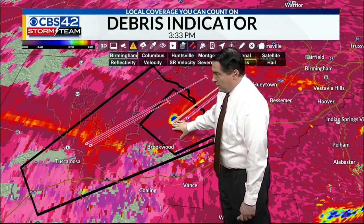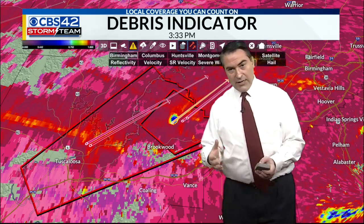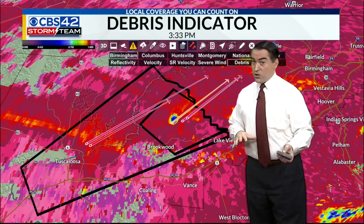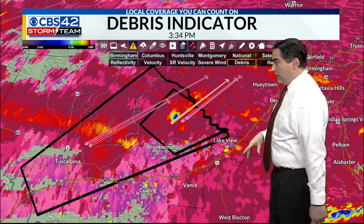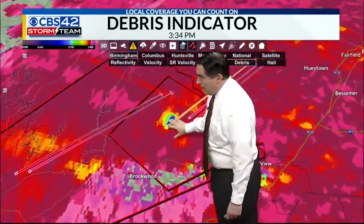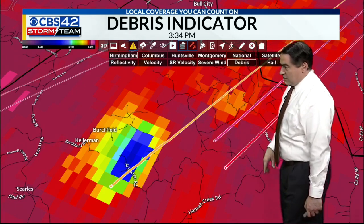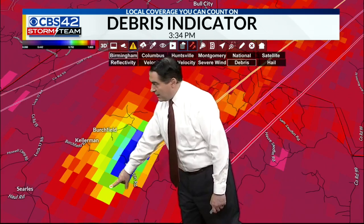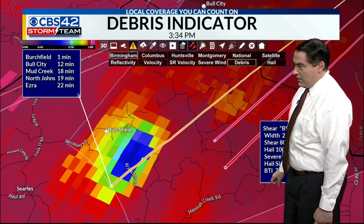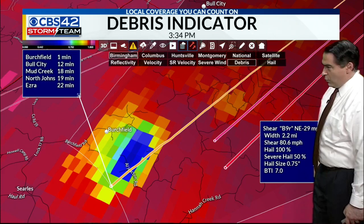This is going to continue. Remember, we told you the first round is going to be the afternoon and evening — individual thunderstorms capable of producing some tornadoes, some strong, some long-tracked and large. Remember, this is just round one. Round two comes later today and tonight with that line coming in from the west. Birchfield area, you are under the gun right now with that tornado moving through. That is our debris tracker — our indicator showing there is debris at this point. Bull City, your next in 13 minutes; Mud Creek, around 19 minutes; North Johns, 20; Ezra, 22 minutes. It does not have too big a hail — about three-quarter inch size — but some strong wind shear with it.